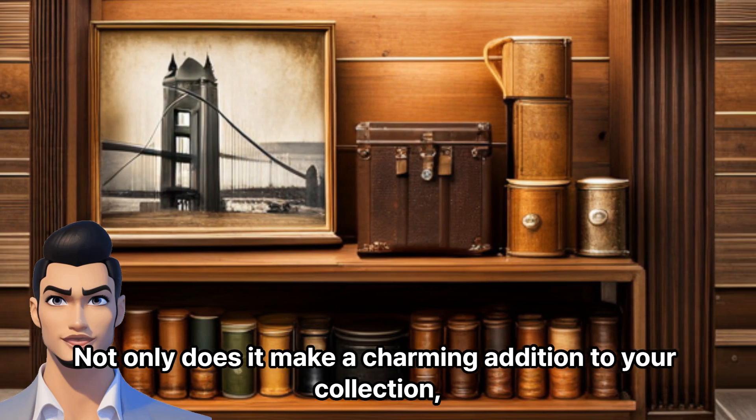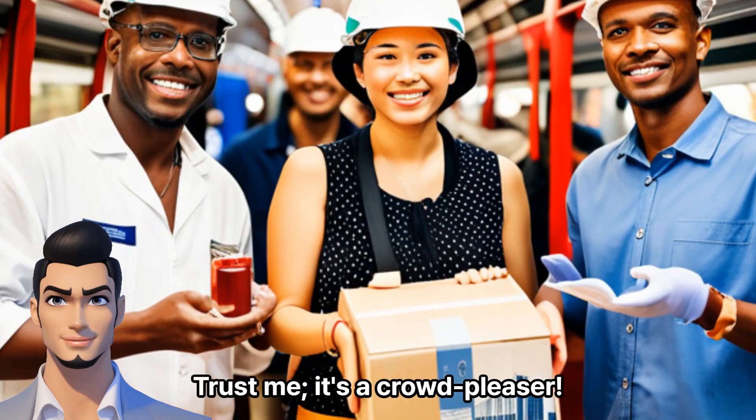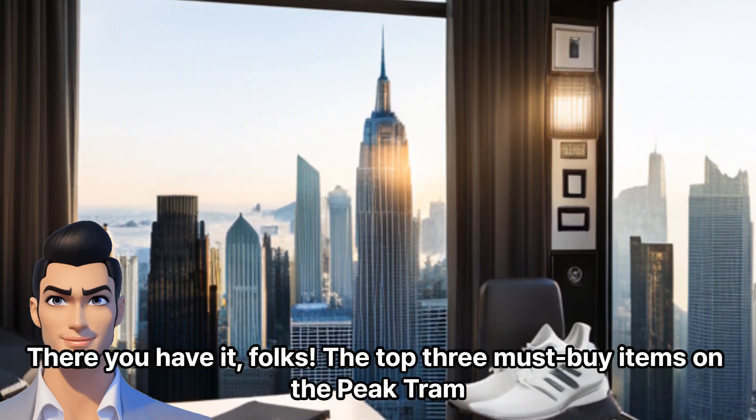Not only does it make a charming addition to your collection, but it also brings a touch of magic to any shelf or desk. Trust me, it's a crowd-pleaser. There you have it, folks — the top three must-buy items on the Peak Tram.